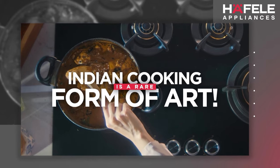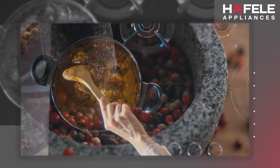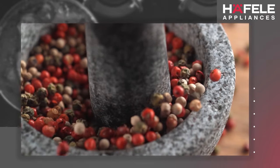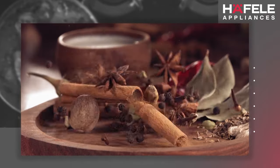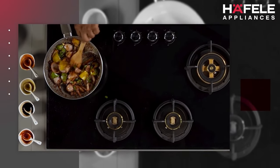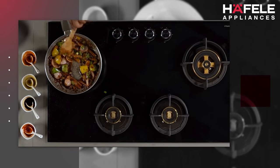Indian cooking is a rare form of art — a unique amalgamation of culture, traditions, age-old practices, and authentic ingredients. And like any other art form, creating culinary masterpieces demands the perfect team of appliances.